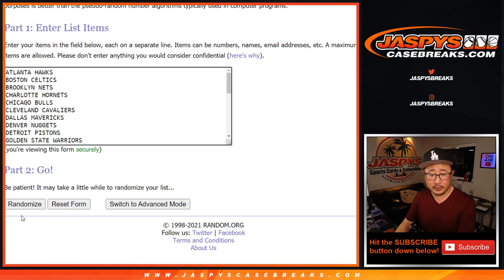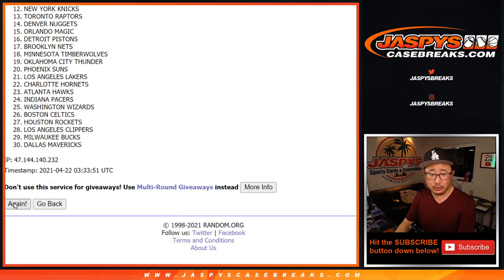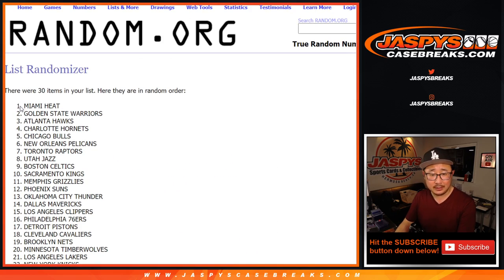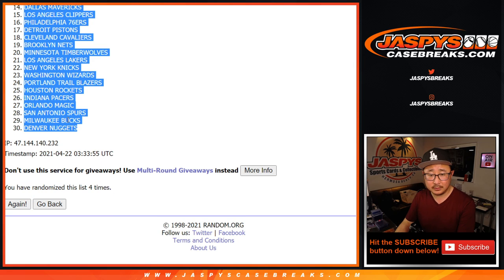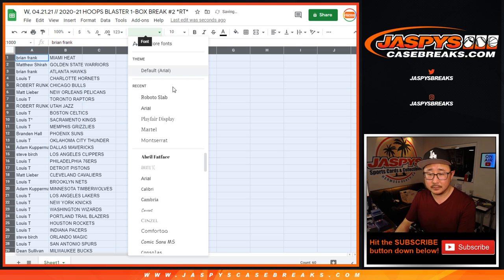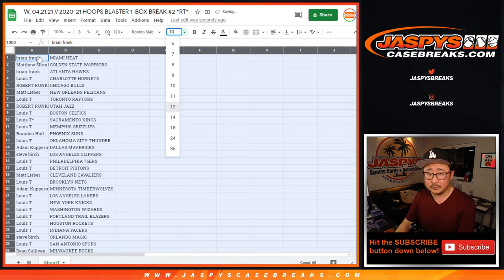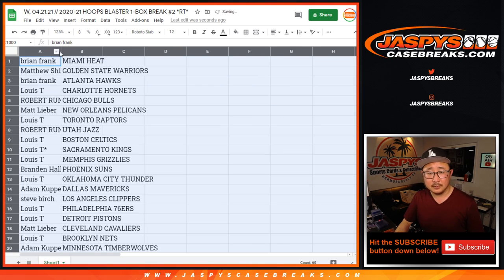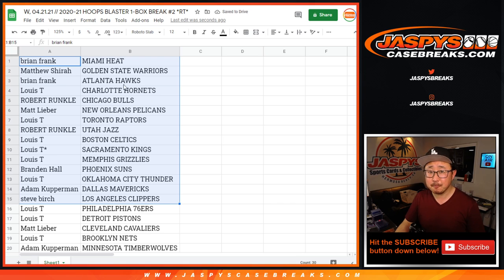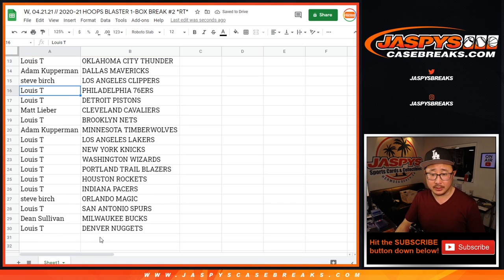Hard four for the teams — one, two, three, and four. We've got Heat down to Nuggets. Here's the first half of the list right there, and there's the second half of the list right here.